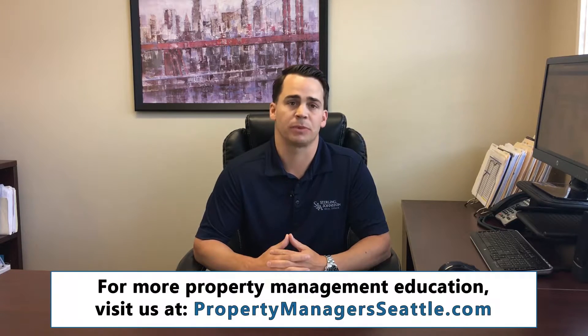Hello, this is Devin Easterlin with SJA Property Management and this is our version of Landlord's Corner. One of the questions that I get asked quite frequently is: how much does property management cost?